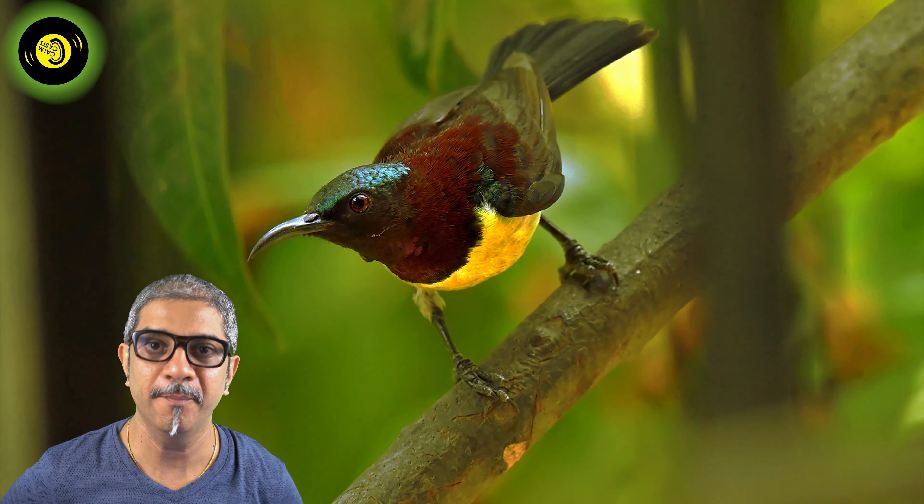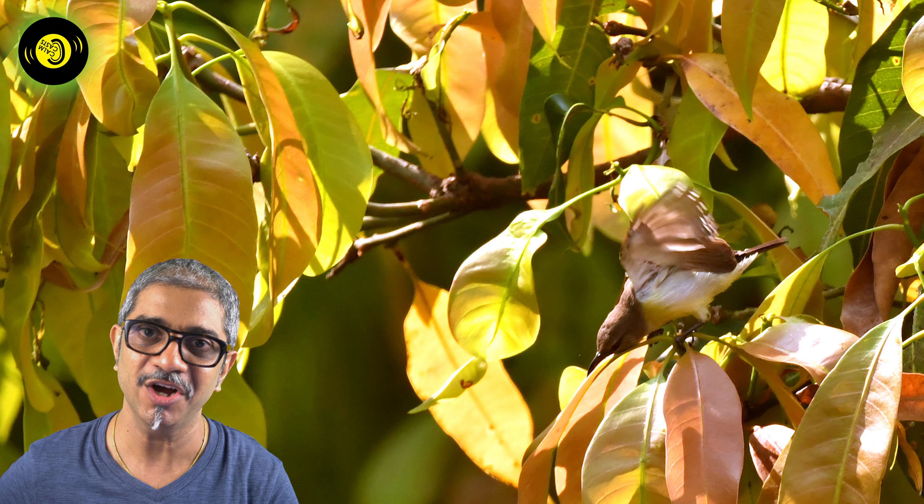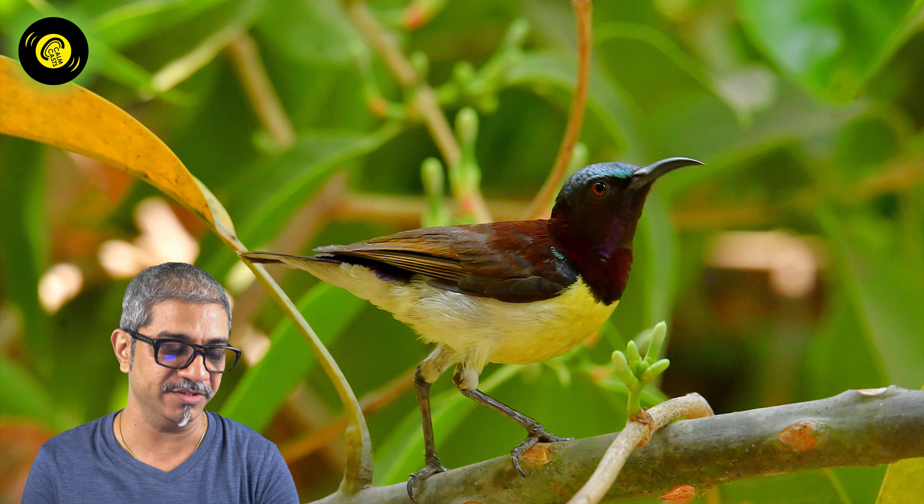It induces the birth of new leaves, flowers, fruits and trees. Nature always gives through its creation through various seasons on this planet.